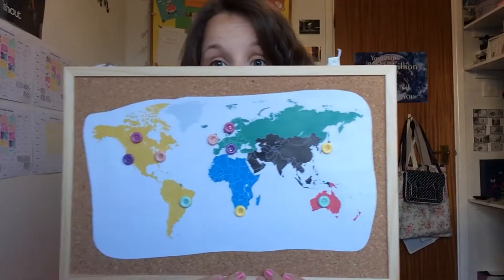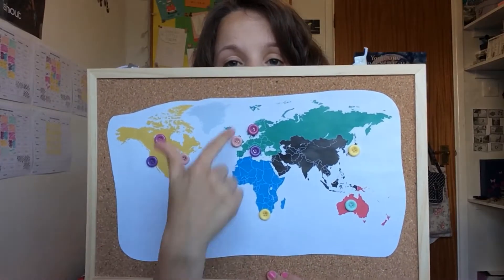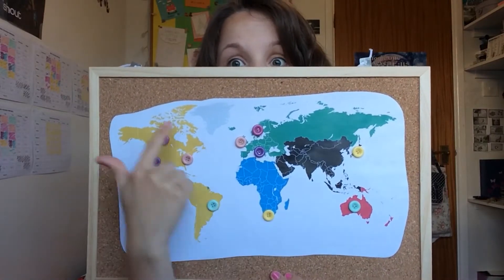It's day five of Vdom and today I'm going to talk about traveling. On Tumblr I see really cool things all the time to do with traveling, so I decided I'd actually make one myself. Here is my world map and all the really cool button pins show the places I want to go, and I'm going to talk about them now.